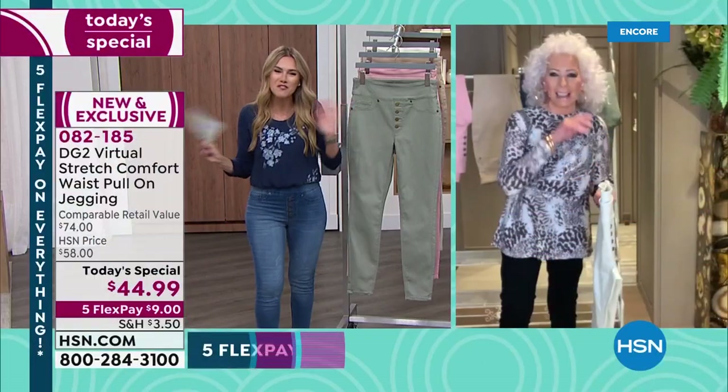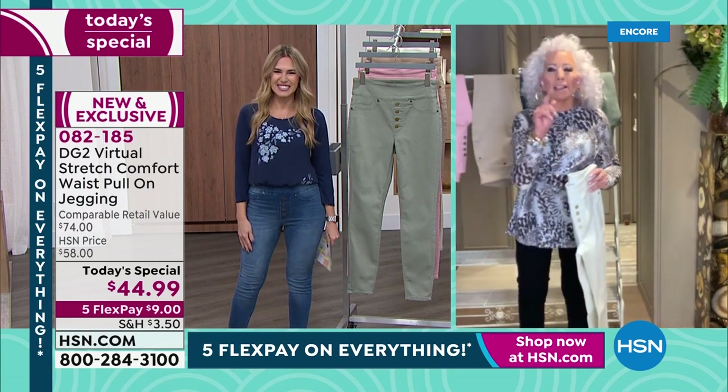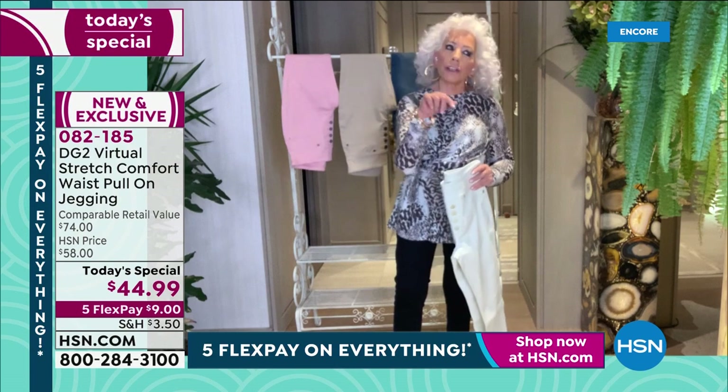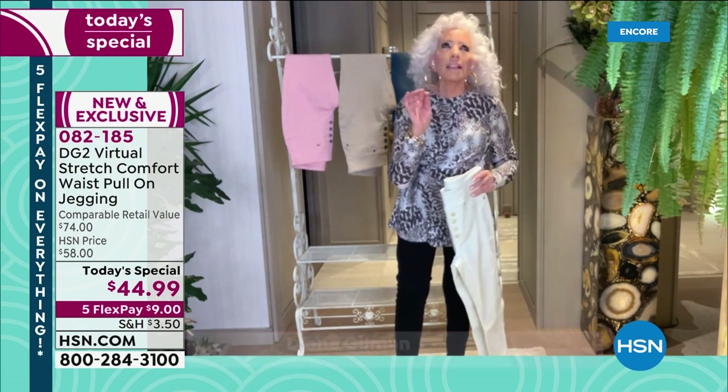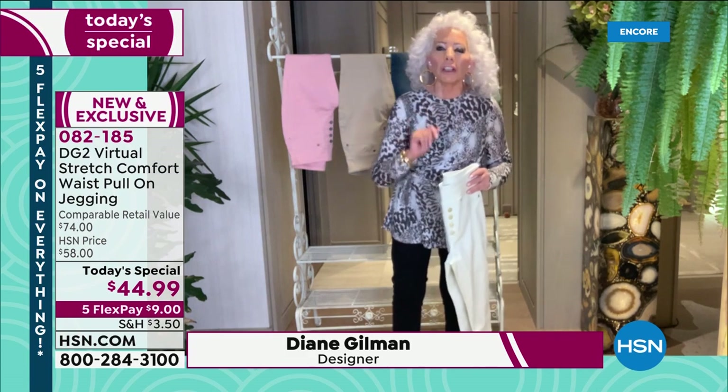Known as the jean queen, the one and only Diane Gilman is joining us tonight. Hi Diane! Here's the bad news — it's still winter. Here's the good news: 66 days from today, it will officially be spring.